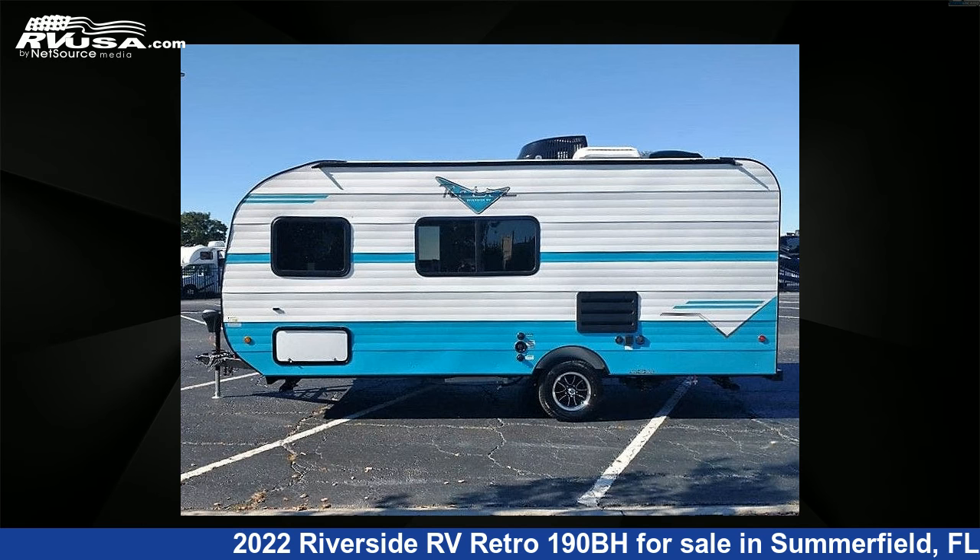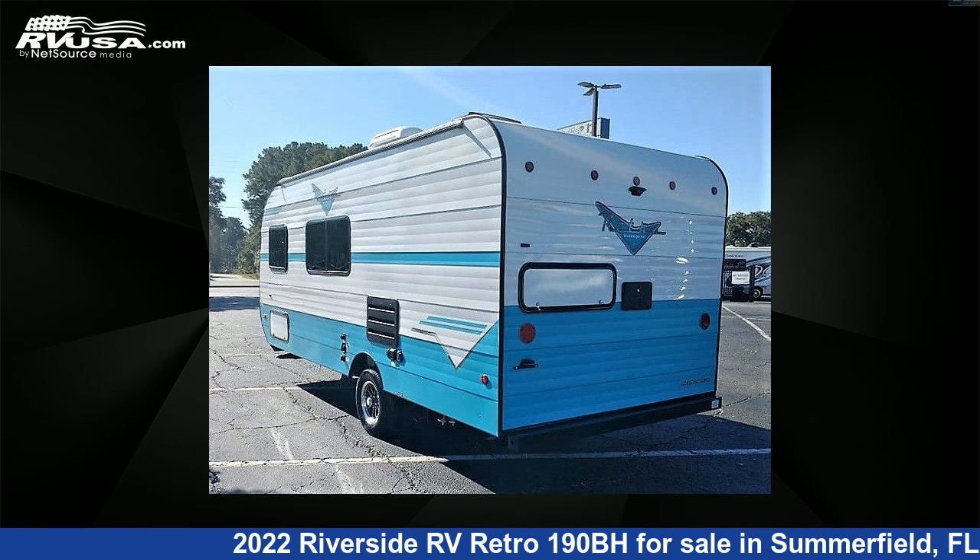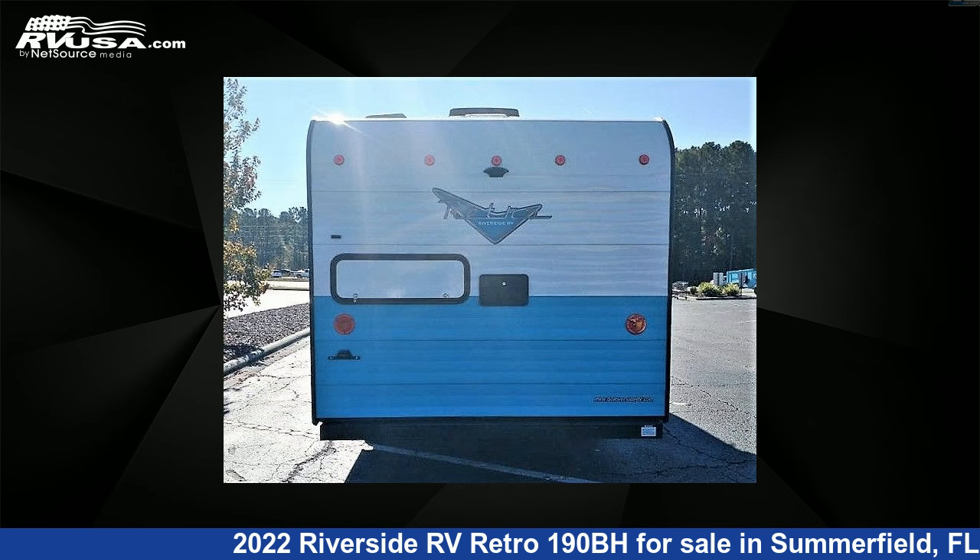The unloaded weight of this 2022 Riverside RV Retro 190BH is 3,415 pounds. For more information and pricing on this unit, and to see all units available for sale by Travel Camp of Ocala, visit rvusa.com.